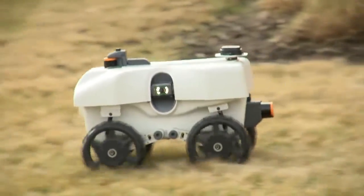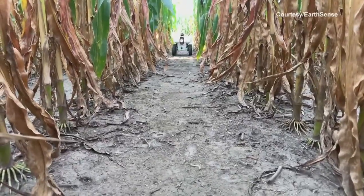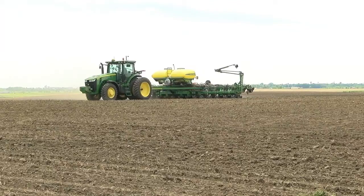A lot of them start at the interface between the soil and the root. And so by the time it is visible from the air, it's kind of too late. According to the EarthSense team, the robot can also eliminate the need for someone to walk the fields and replace some of the equipment farmers use.